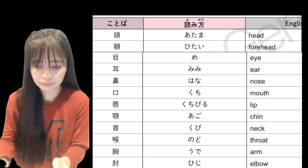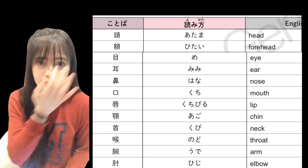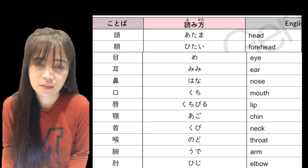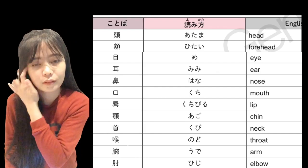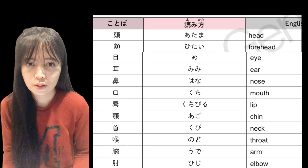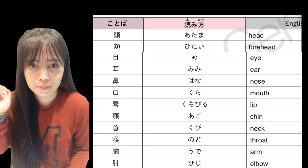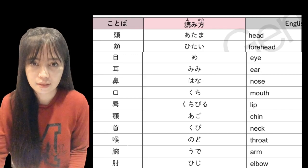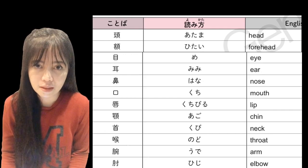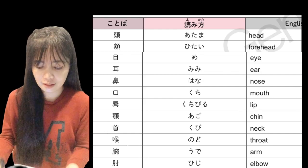Hitai — hitai — forehead, or 'noo.' Me — me — eye, or 'mata.' Mimi — mimi — ear, or 'tenga.'